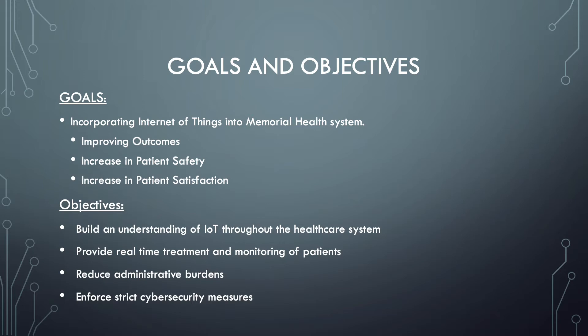The objectives for this project are to build an understanding of IoT throughout the healthcare system, provide real-time treatment and monitoring of patients, reduce administrative burdens, and enforce strict cybersecurity measures.